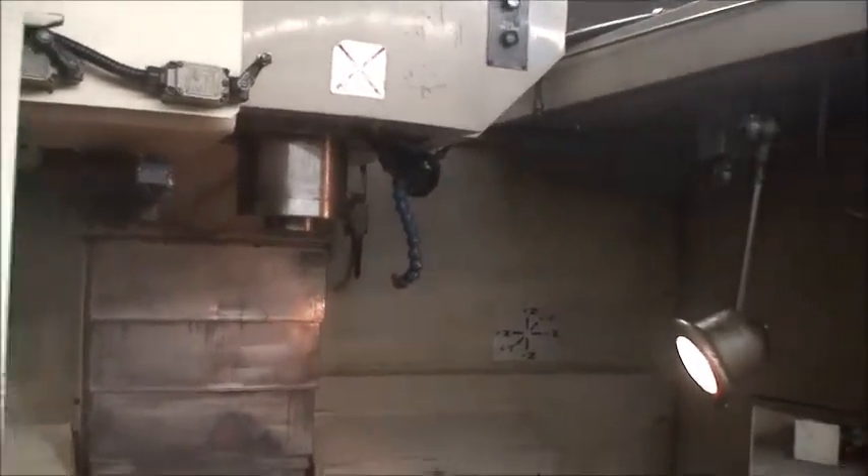It has heavy duty box ways, 31 inches from the table to the spindle nose, a chip auger on the back side of the machine, a chip conveyor, and it's about a 15 horsepower motor drive — direct drive, 2 speed.